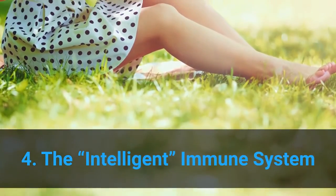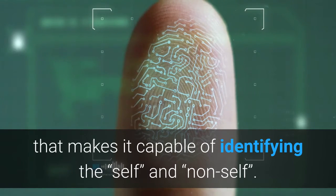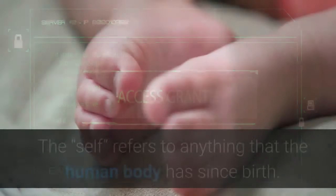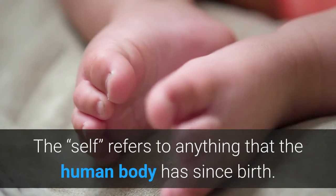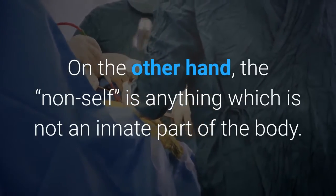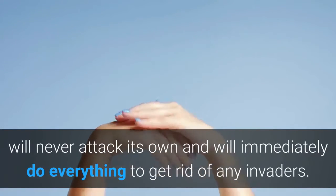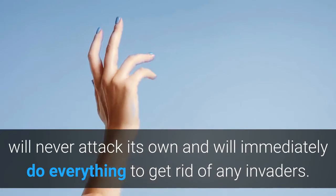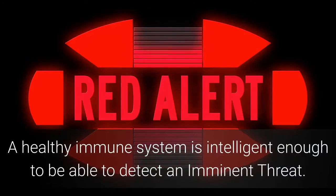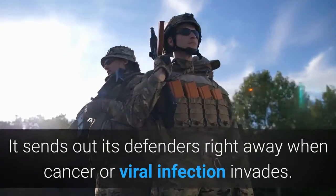The intelligent immune system: the immune system is built in a way that makes it capable of identifying the 'self' and 'non-self'. The 'self' refers to anything that the human body has had since birth. The 'non-self' is anything which is not an innate part of the body. A well-functioning immune system recognizes what is foreign, will never attack its own, and will immediately do everything to get rid of any invaders. A healthy immune system is intelligent enough to detect an imminent threat — it sends out its defenders right away when cancer or viral infection invades.